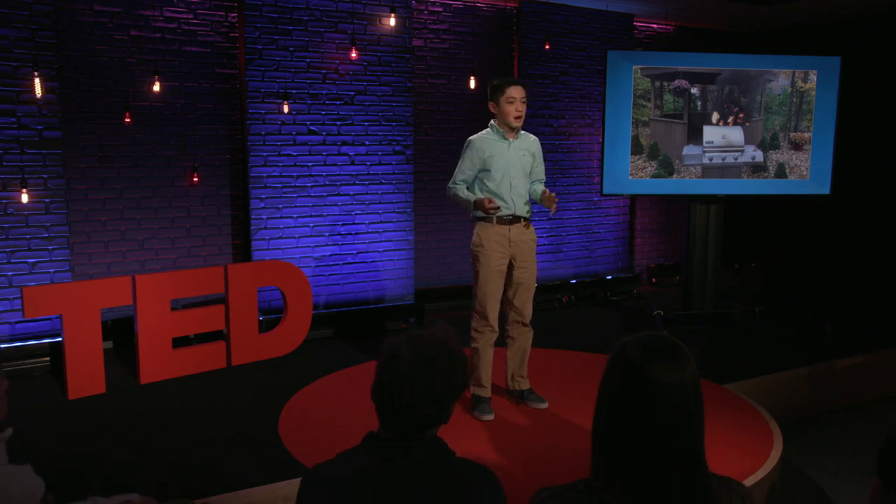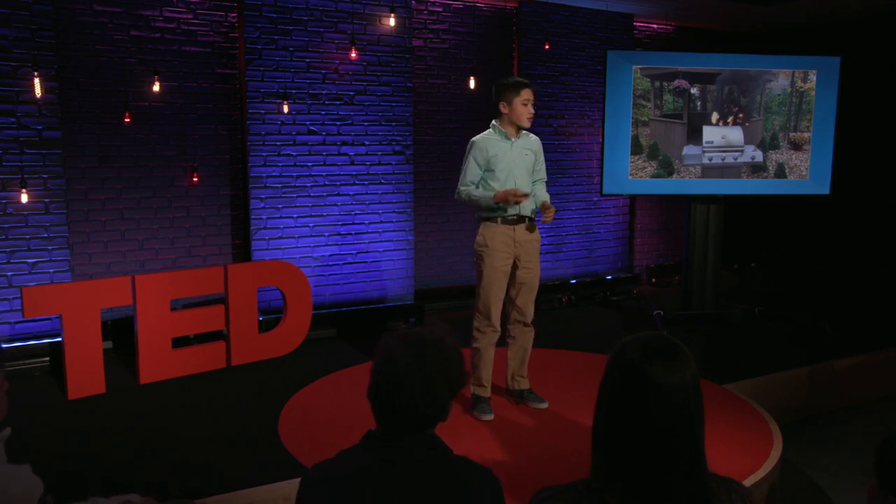I immediately started yelling. My mom was freaking out, my dad ran around to put out the fire, and of course my sister started recording a Snapchat video.